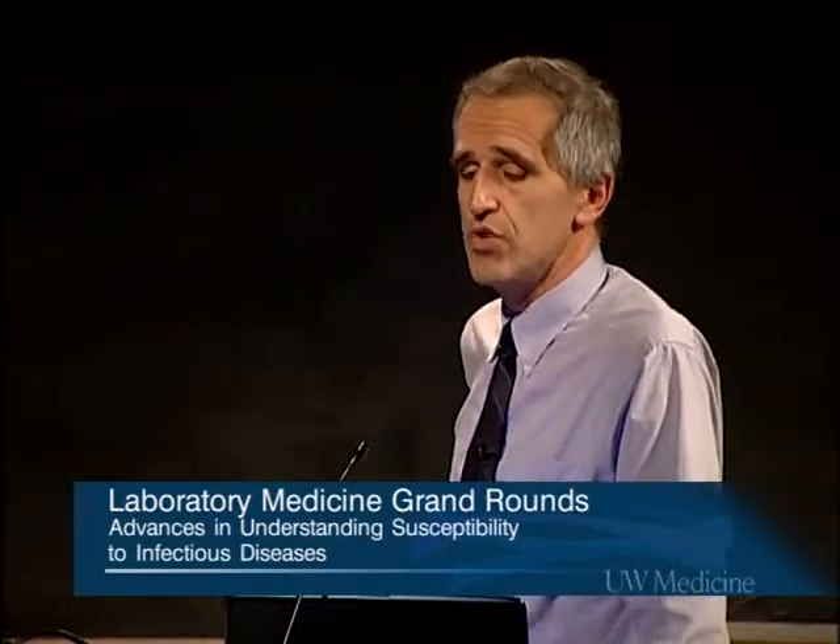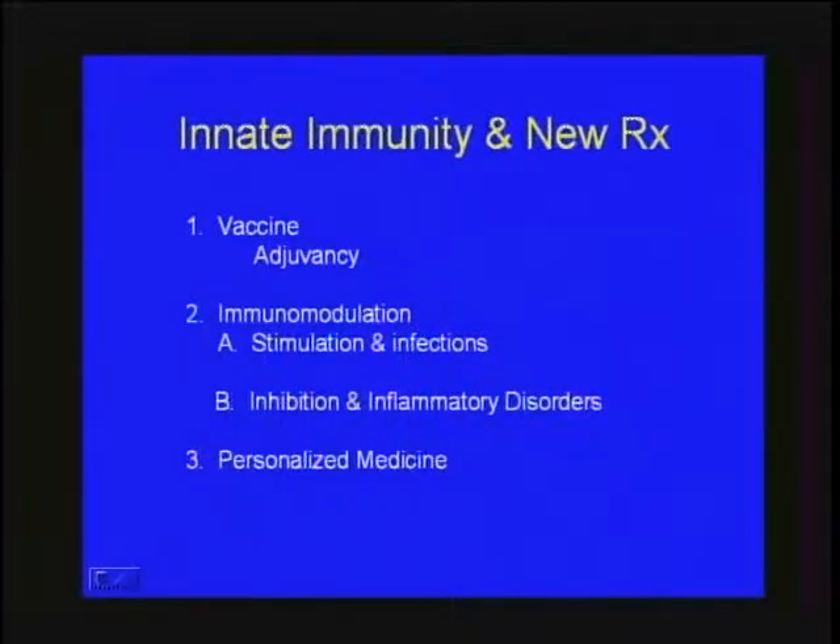Multiple examples show where genetics matter — most clearly at the Mendelian immunodeficiency level, but more and more examples at the common world level of innate immune variation. Turning now to the final topic — does this matter clinically, and are there treatment applications leading from this? I want to cover three topics: the role of adjuvancy in vaccines, immunomodulatory therapies using TLR pathway agonists to treat patients, and finally, the potential for personalized medicine and genetic profiles.